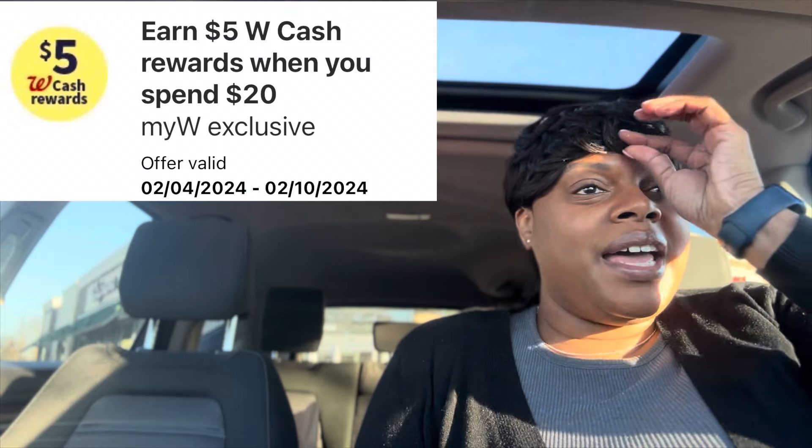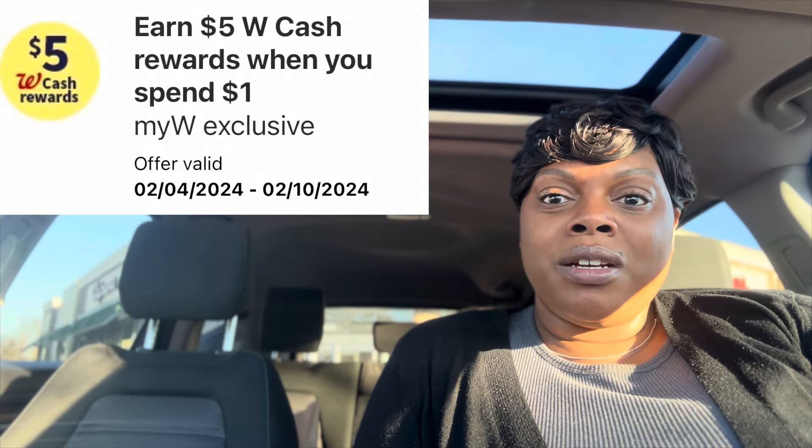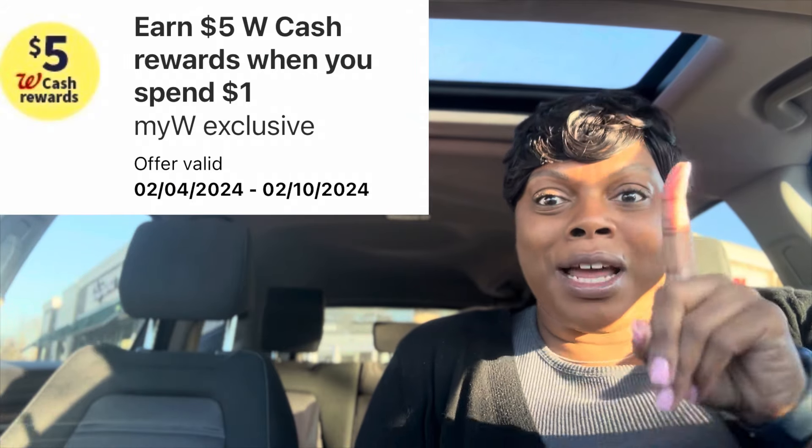I got a spend $20 get $5 back in Walgreens cash, and the other was spend $5, buy one, spend $1 get $5 back in Walgreens cash. So that account just keeps getting blessed over and over again. Plus we also got another spend booster — spend $25 on household and grocery items and get $5 back — and they should stack with either one of those bonuses depending on which one you received. I'm going to throw some deals together for you all to see how you could do household and food products along with that other spend booster as well.